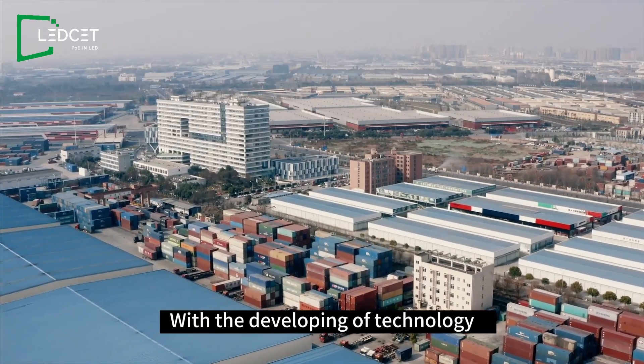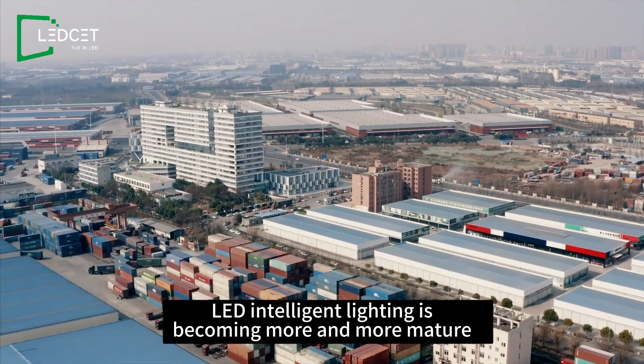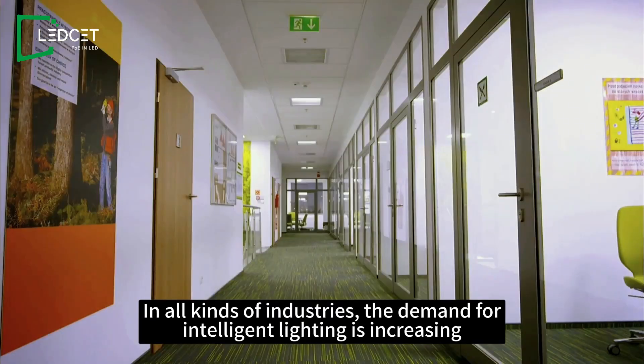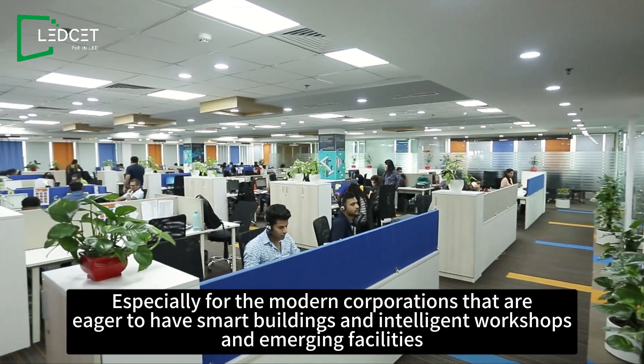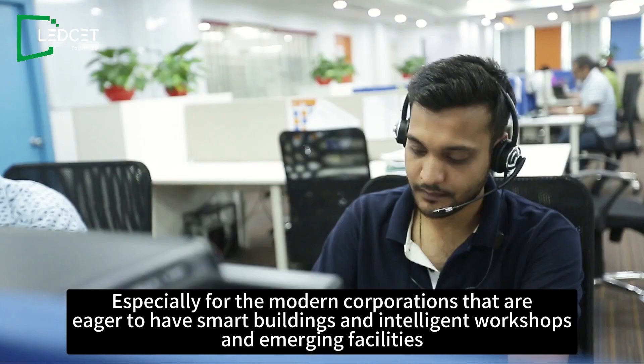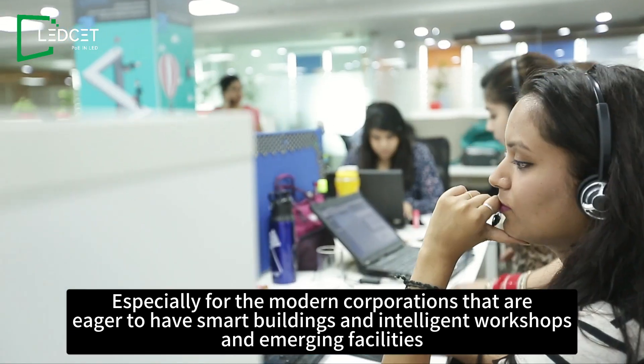With the development of technology, LED intelligent lighting is becoming more and more mature. In all kinds of industries, the demand for intelligent lighting is increasing, especially for modern corporations that are eager to have smart buildings, intelligent workshops, and emerging facilities.